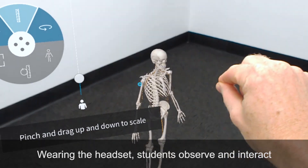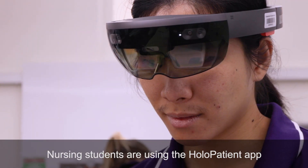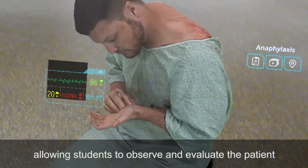Wearing the headset, students observe and interact with 3D holographic images as though they are in the room. Nursing students are using the HoloPatient app. A holographic patient presents with symptoms, allowing students to observe and evaluate the patient.